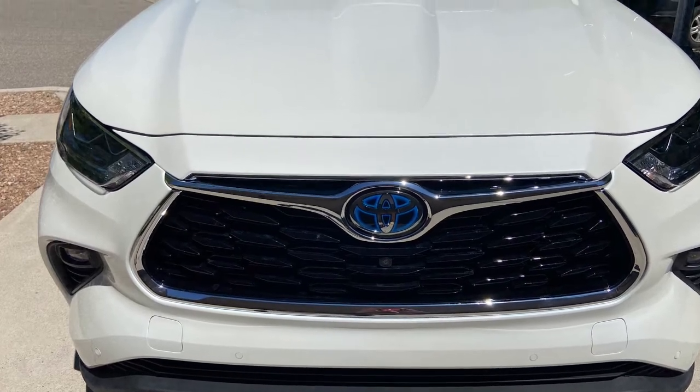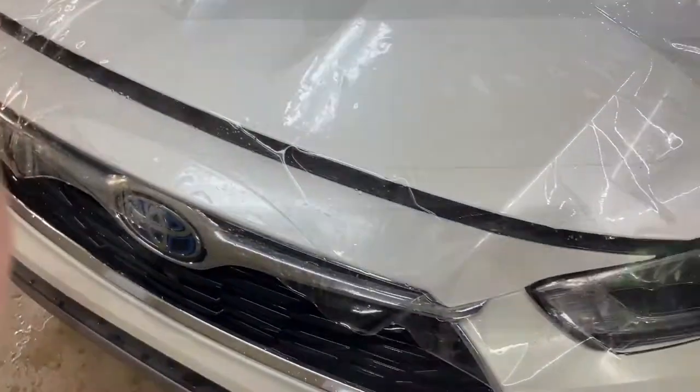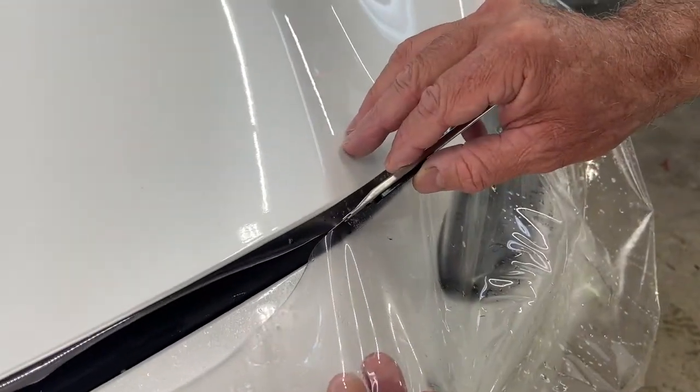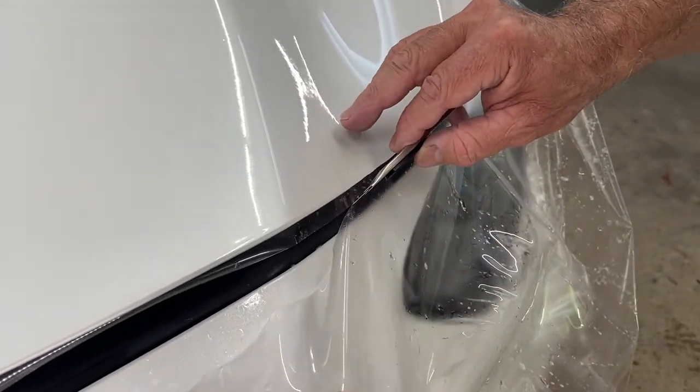Anthony with Santa Fe Clear Bra. Here's a 2021 Toyota Highlander. We covered the entire hood, the front bumper, and the partial fenders. We leave a little bit of extra on the hood so that we can wrap it under.